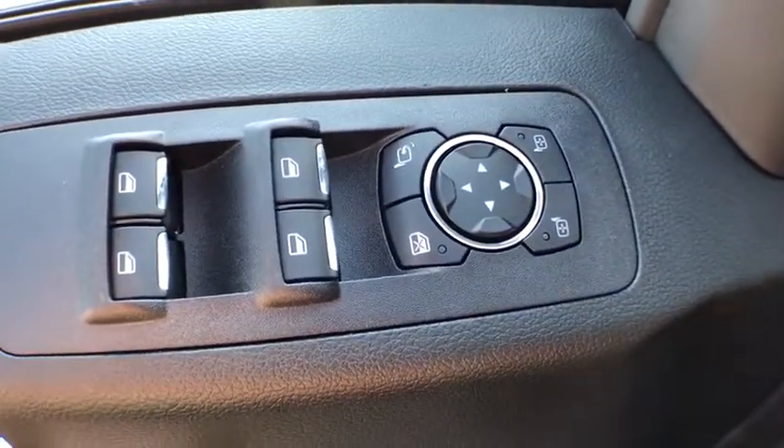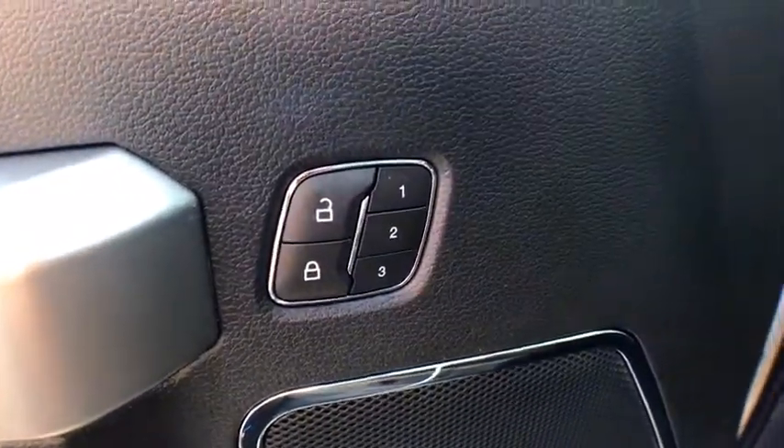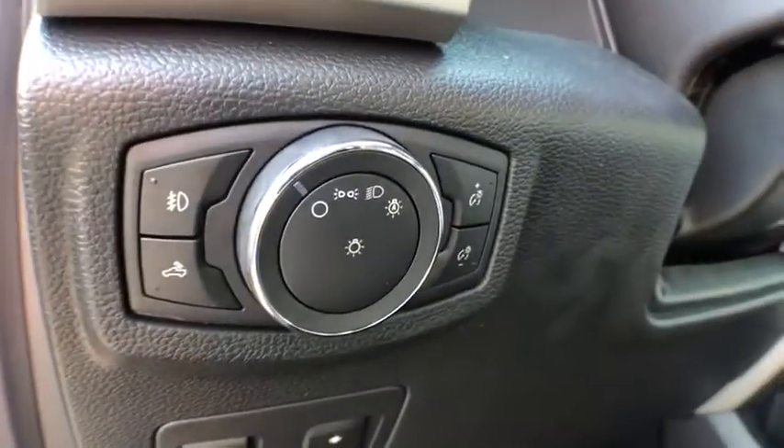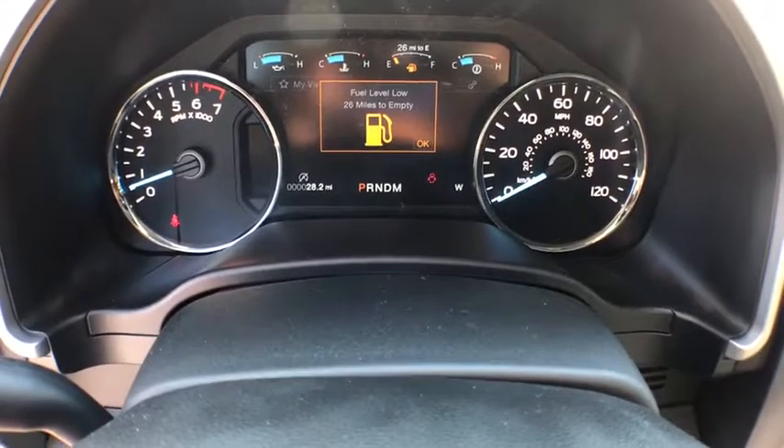Power windows. Fog lights. Security system. Electronic stability control. Heated front seat. Compass. Trip computer. Remote keyless entry. Panic alarm. Overhead console. Brake assist.